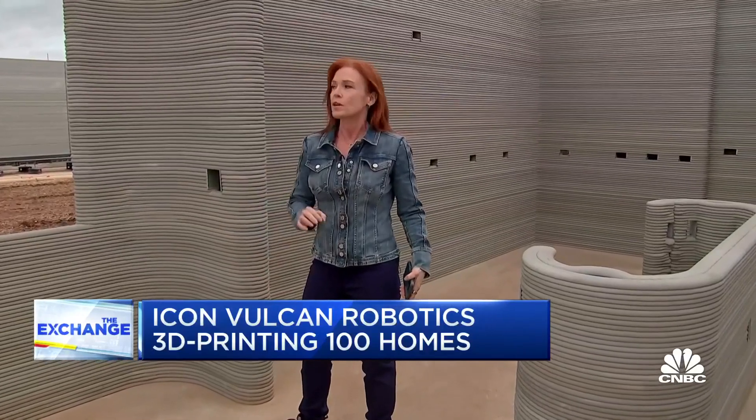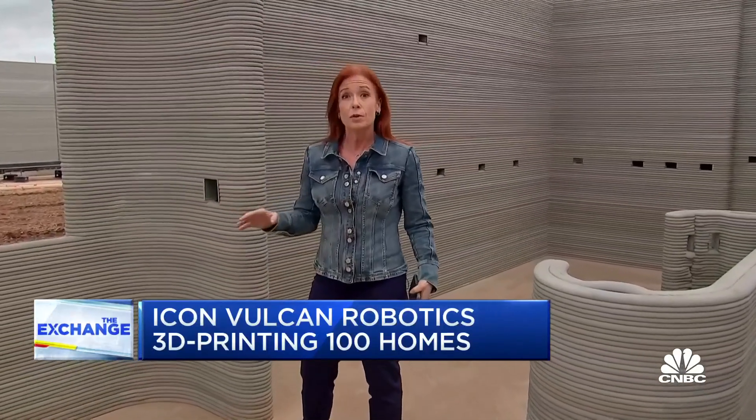I do think what they're doing here on this scale could be construction of the future.